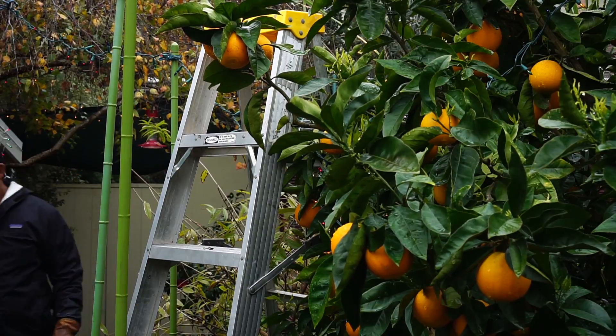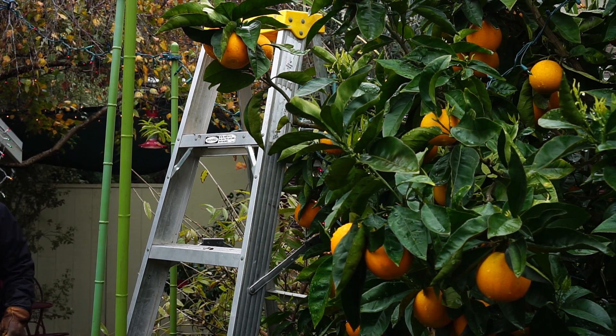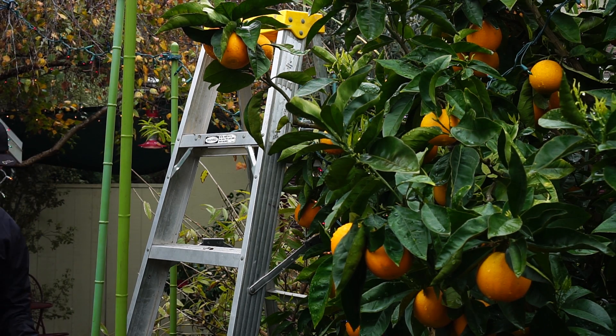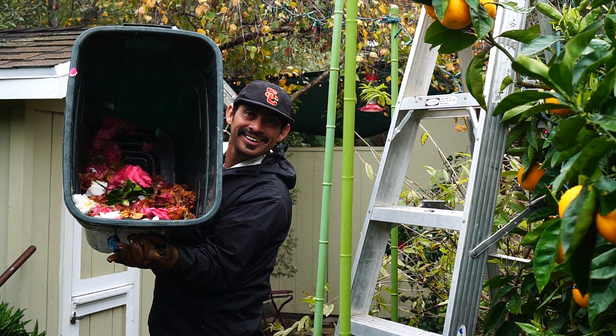All these oranges are ripe, and I'm going to have Eric take off most of them because when I leave them, they have a tendency to dry out on the tree and are inedible. Let me put it in the compost. It's beautiful — it looks great.